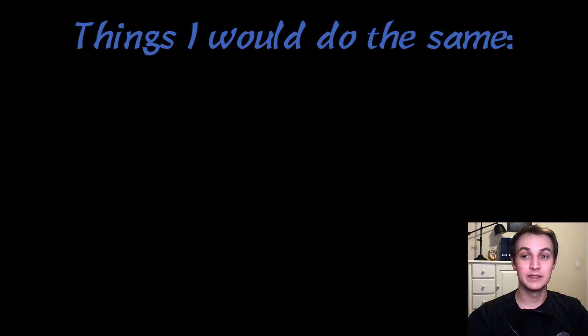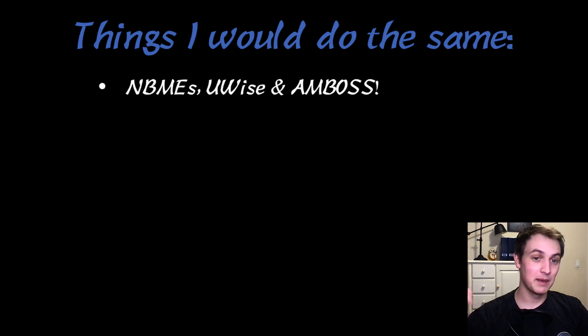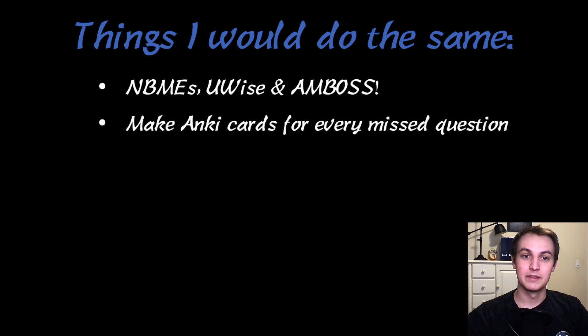Things I would do the same: I would do all the NBMEs, the U-Wise, and the Amboss questions. You have more study time, so just do it — they're all great. I've heard UWorld is pretty good for this rotation as well. I made Anki cards for every missed question. I felt like that was super helpful, really key to doing well on the shelf exam, and I didn't do that necessarily with the surgery rotation, so I felt like that was a good step in the right direction.